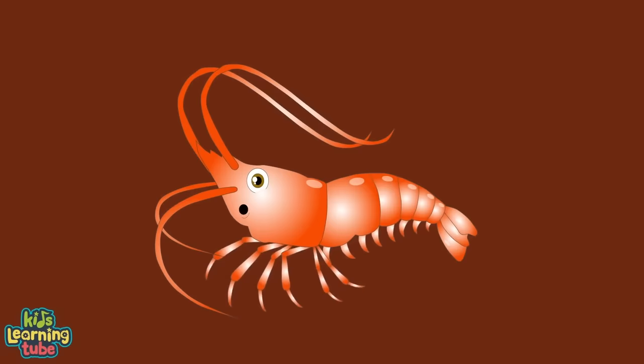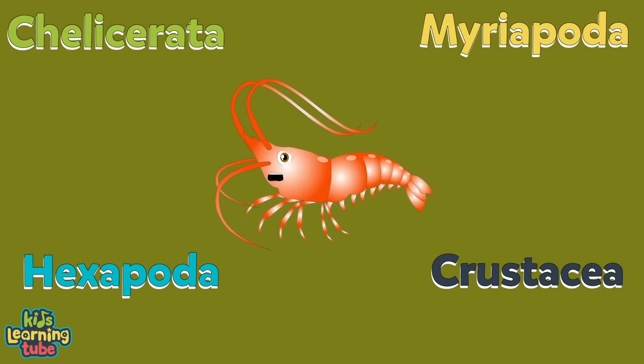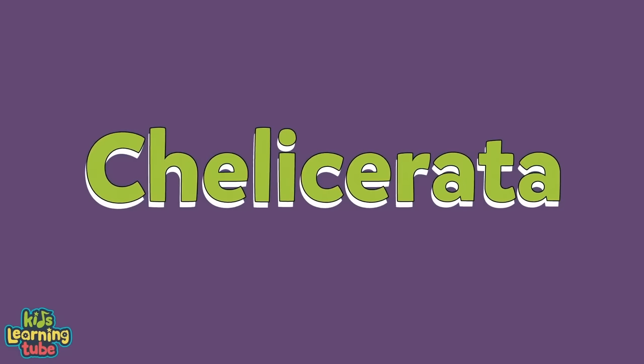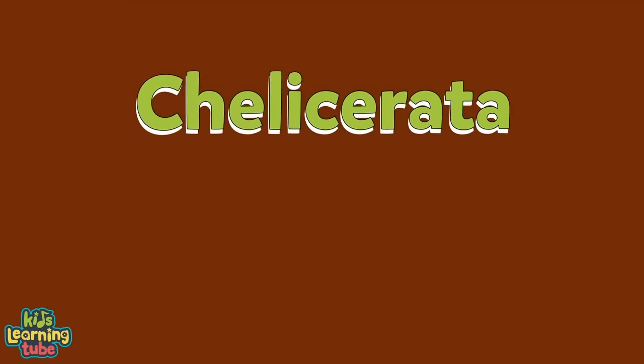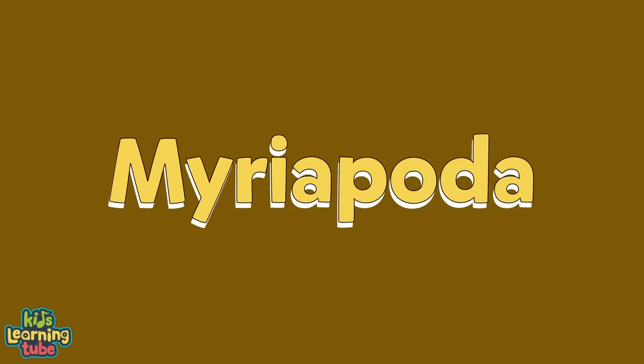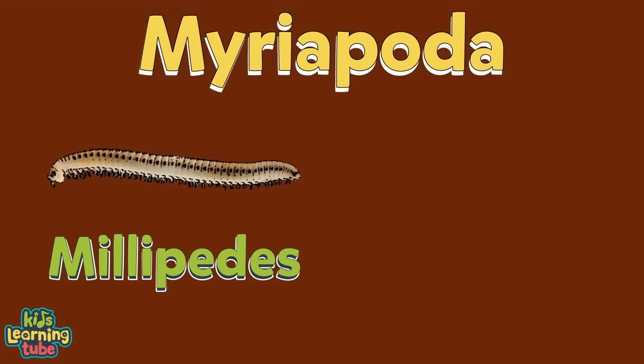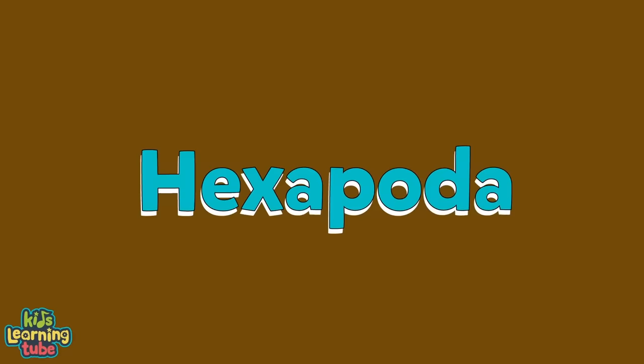There are some differences in arthropods — they're separated into four groups. The first group is called Chelicerata, which includes spiders, scorpions, horseshoe crabs, ticks, and mites. The second group is called Myriapoda, which includes the herbivore millipedes and the carnivorous centipede. The third group is Hexapoda, which means any insect with six feet — it includes insects, Collembola, Protura, and Diplura.